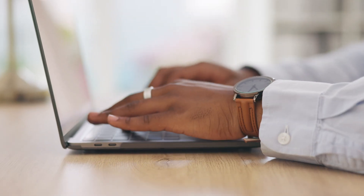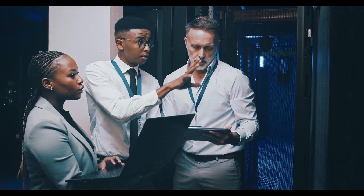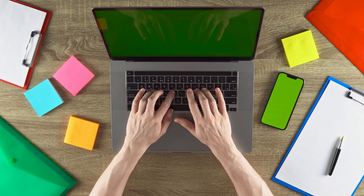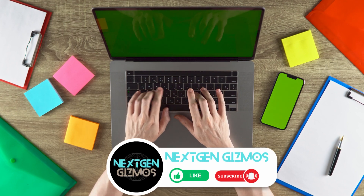Ever felt the frustration of a slow laptop while programming? Say goodbye to that with our top recommendations. These laptops are like your coding sidekicks, always ready to handle the heavy lifting. Whether you're a seasoned developer or just starting, we've got something for everyone. From speed demons to budget-friendly options, we've picked the best in the game.